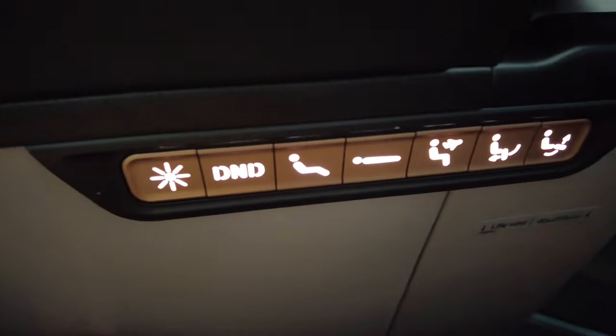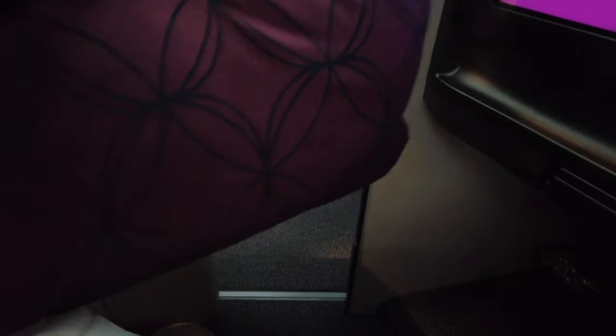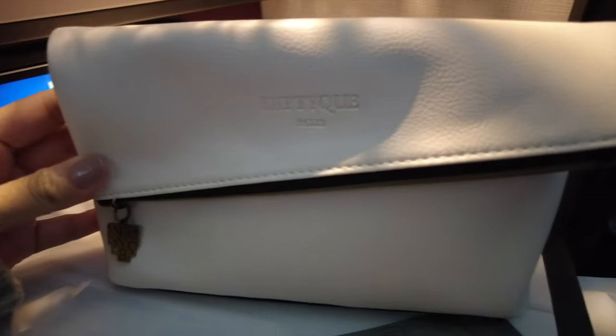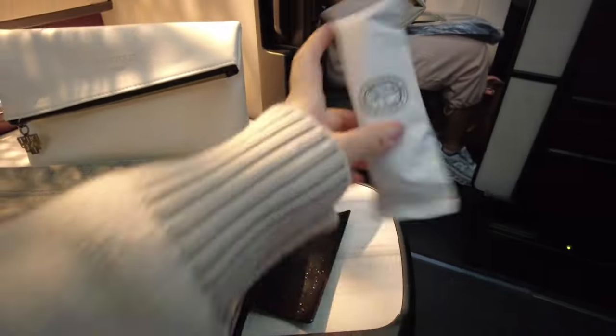These are the buttons for the seats. We have two pillows and also a thick blanket. This is the amenity kit, this is the protective kit, and the hand towel — also from Diptyque.